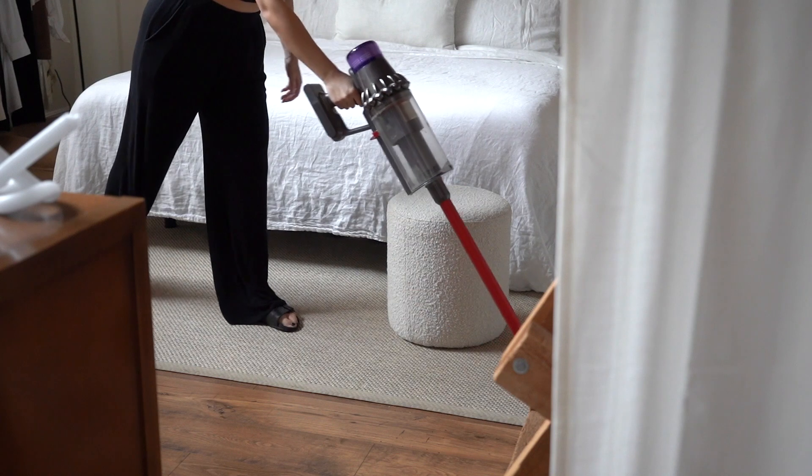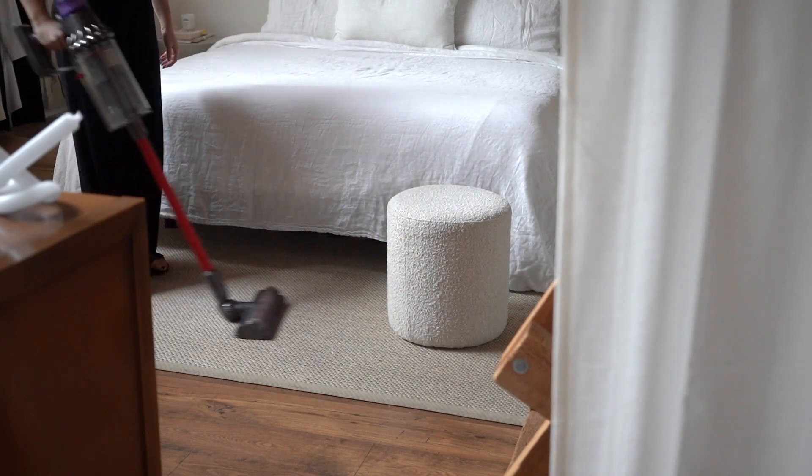Speaking of Dyson, this is my child. I've talked about it before and I will talk about it forever — I think it's the V8 Animal. I use this every day. If you have a shedding dog, it is without a doubt one of the most practical things in my home and probably one of the best gifts you can give someone. It's very easy to use — cordless, grab-and-go — which makes you actually want to use it. It's not a struggle to pull out, which is very important when it comes to cleaning products.